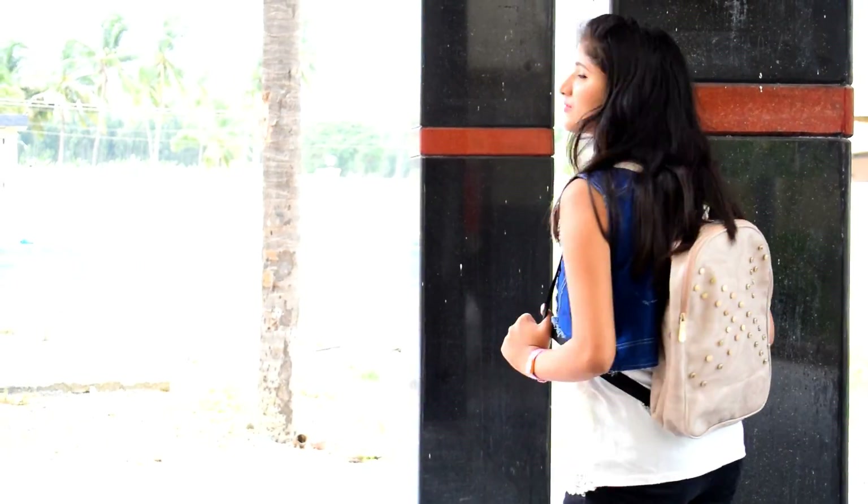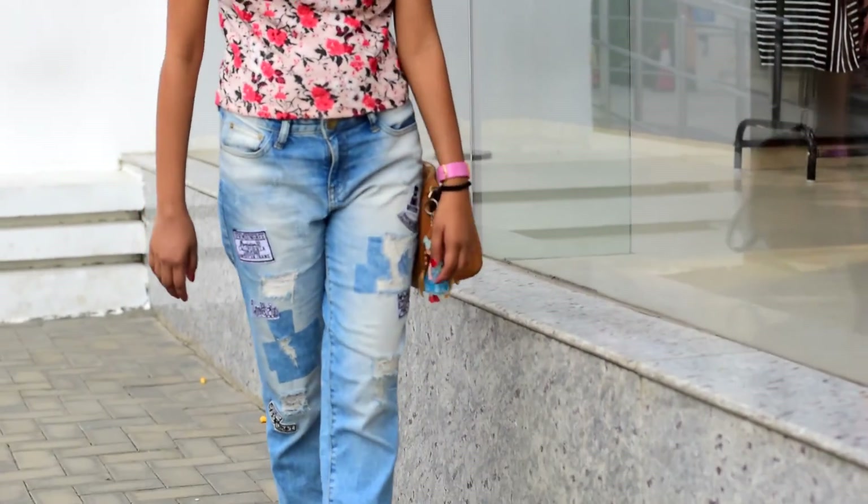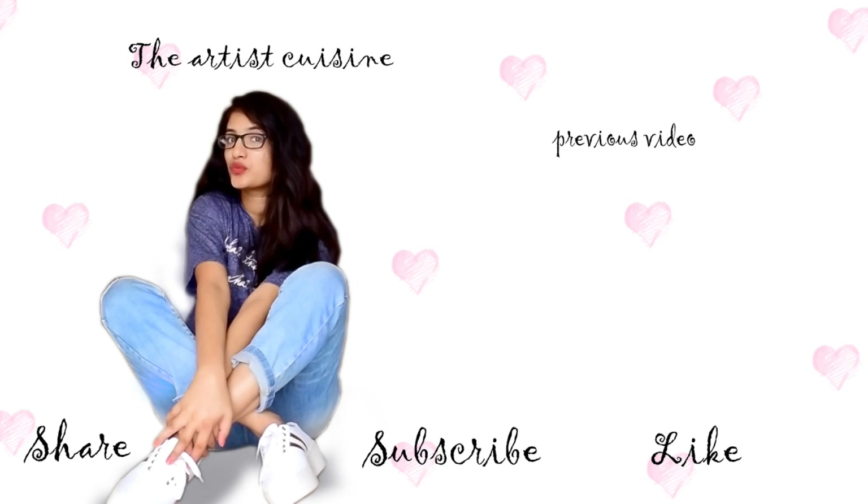I did so much shopping and got back home in just 2 hours! I hope this video was good — please give it a thumbs up and don't forget to subscribe to my channel. Also, write your favorite item in the comment section.